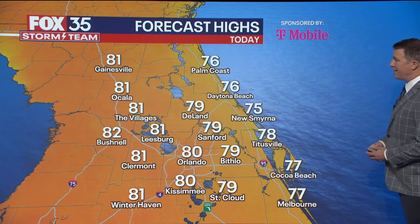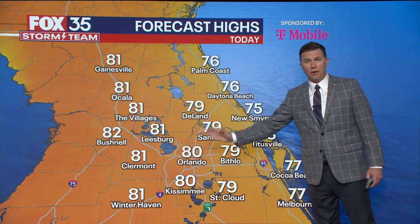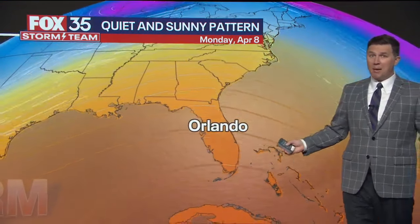It's mostly clear right now. Forecast highs today: 81 Gainesville, 78 Titusville, 82 degrees for Bushnell. Winds coming in off the Atlantic, so the farther south and west you go, the warmer it will be. High pressure is moving in from the west, and by the end of this week we'll be in the upper 80s to around 90 degrees.